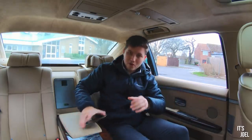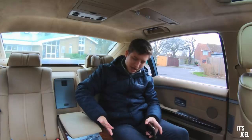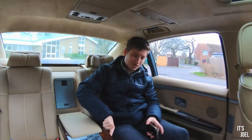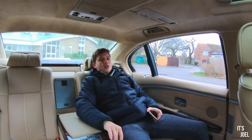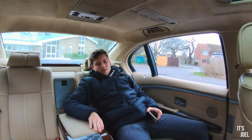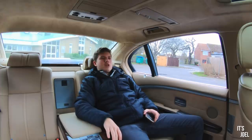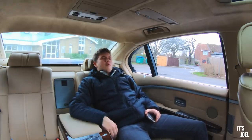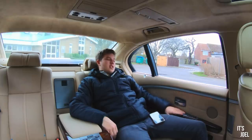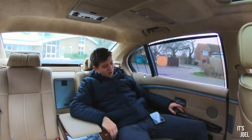Then we've got the centre console and all the seat controls, very much similar to the front. I've got ventilated and heated seats — I'm going to put those on — and also memory functions in this car. Let's do memory one, which is pretty much set up for recline. They don't recline as far as you might expect, but you could get really, really comfortable in here. I can't imagine much else I've been in that would be better suited for a long-distance drive. It's just amazing.